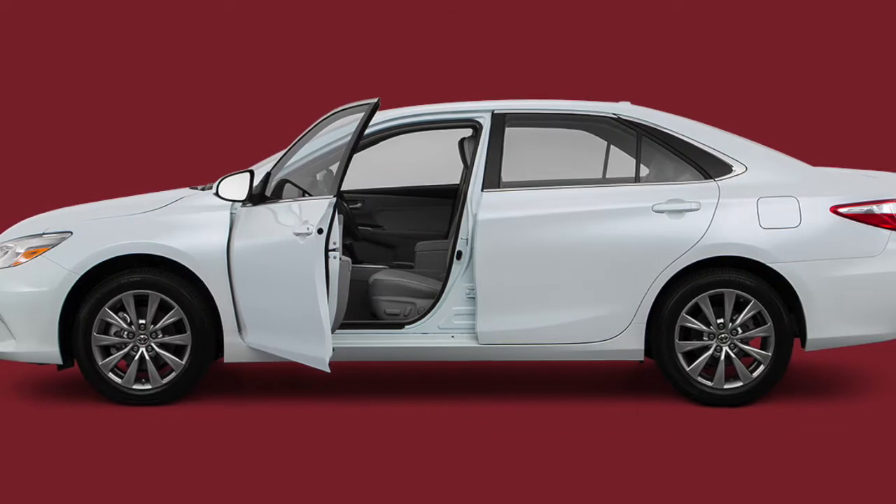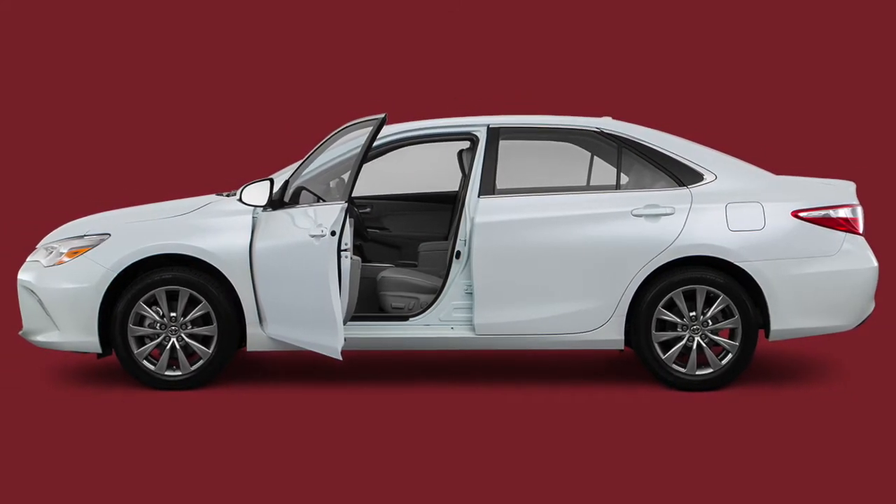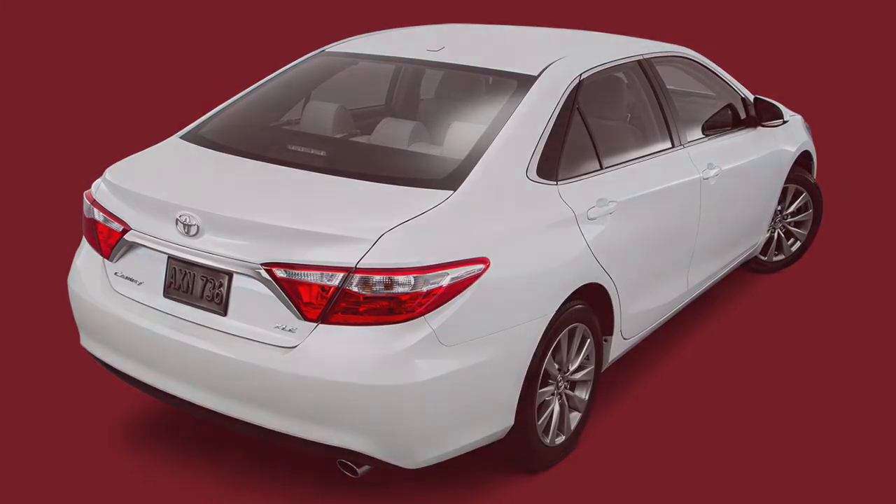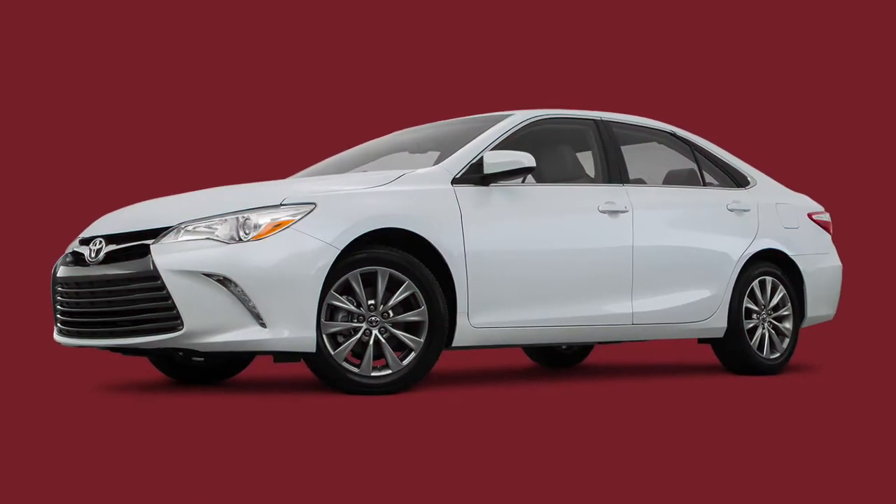A vast array of genuine Toyota accessories are available to boost the Camry's performance and style. The 2016 Camry's exterior feature options include mud guards, a rear deck lid spoiler, cosmetic enhancements, and much more.